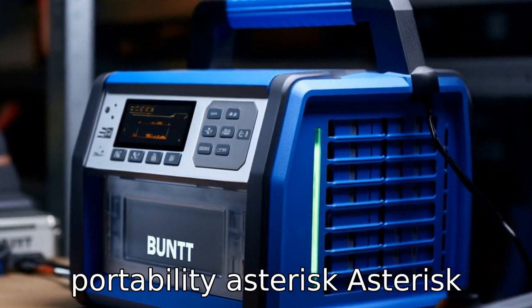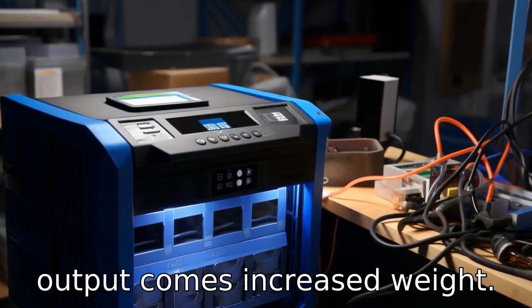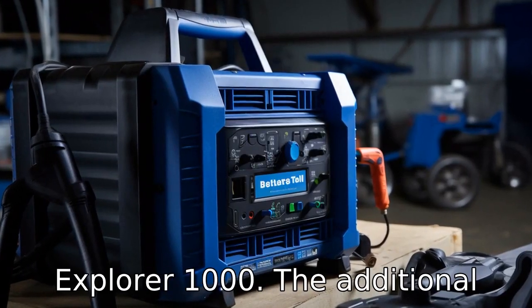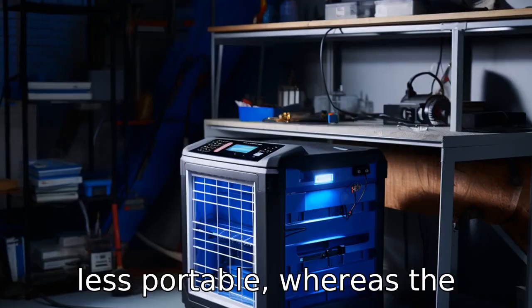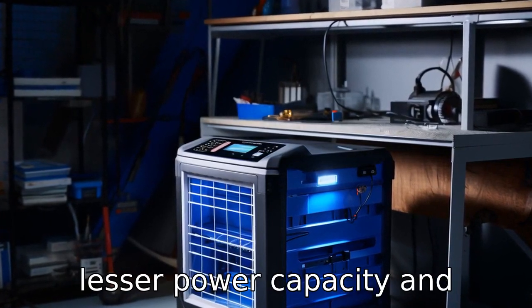Difference six: Weight and portability. With enhanced power capacity and output comes increased weight. The Bluetti AC180 is typically heavier than the Jackery Explorer 1000. The additional weight might make the Bluetti less portable, whereas the lighter Jackery could be easier to transport despite having lesser power capacity and output.